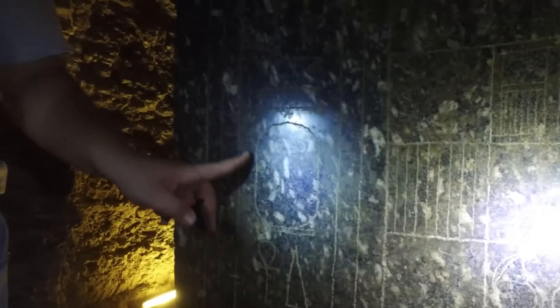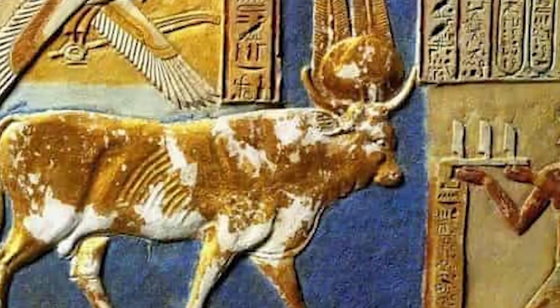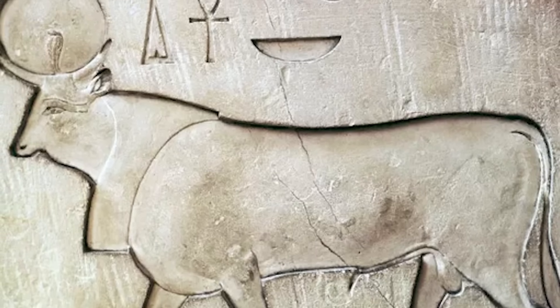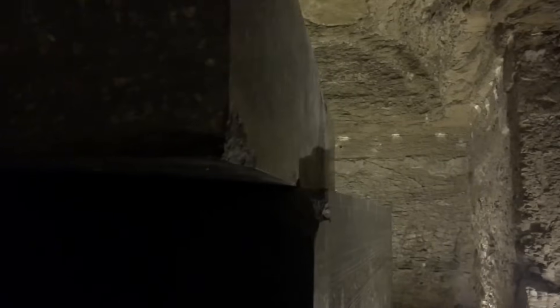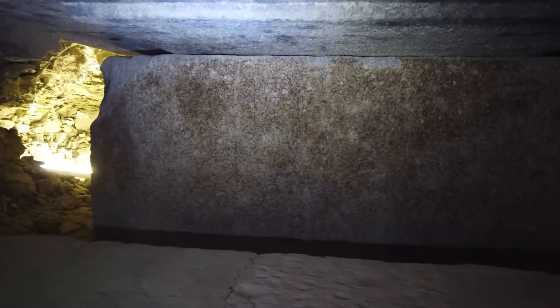So why go to such effort? Egyptologists say these were sarcophagi for the Apis bulls, sacred animals mummified and buried with honours. But the dimensions, quality, and difficulty of the engineering suggest something far more complex. If these were tombs, why are many of them empty? And why such over-engineered perfection for cattle? Some of these boxes are too large to fit through the tunnels — so how did they get there?